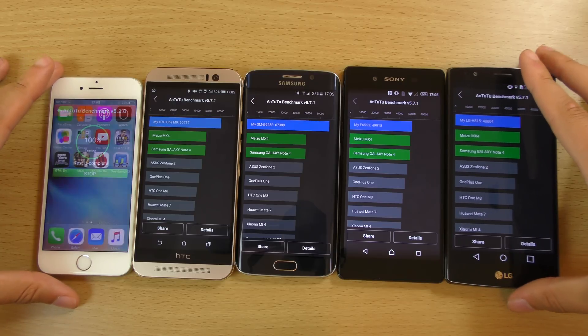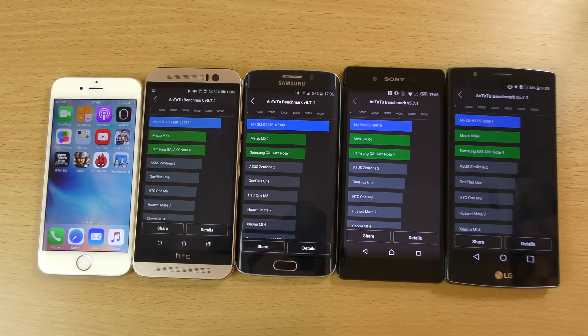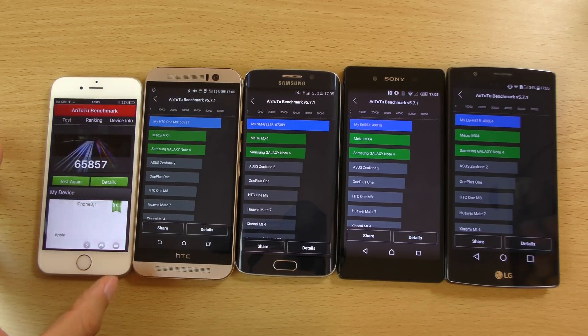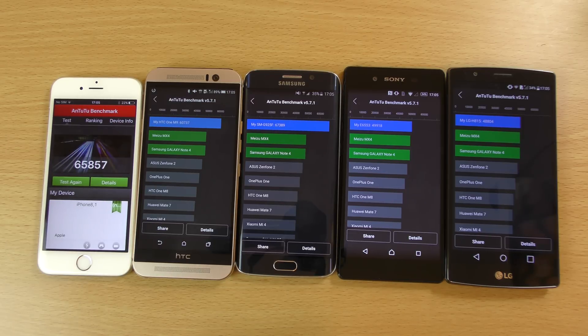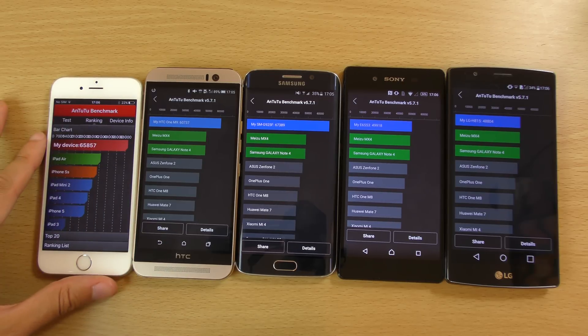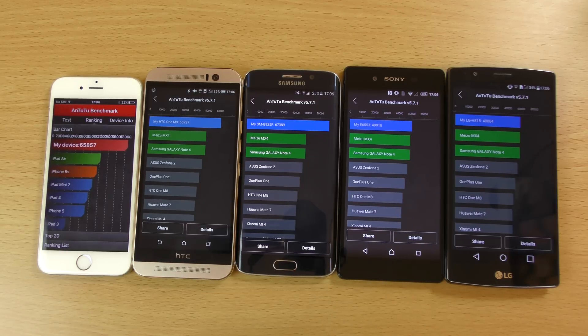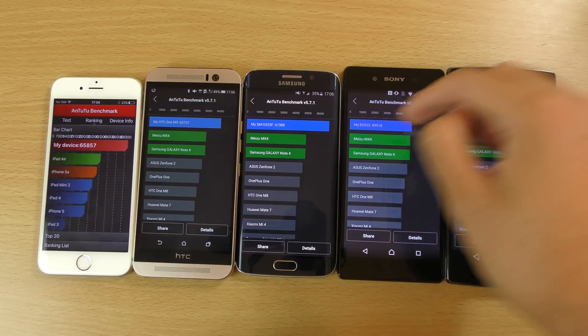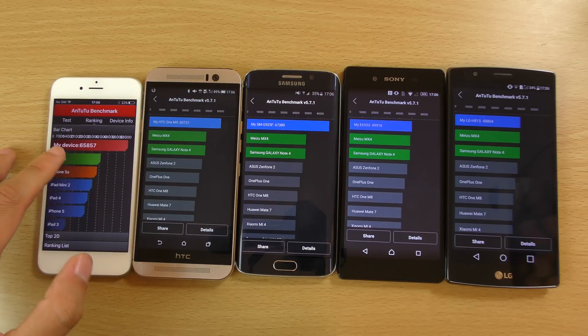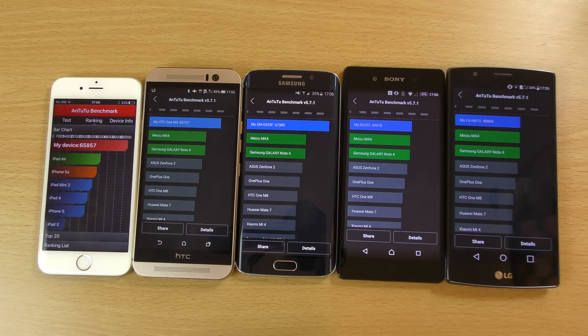And finally we have the iPhone result. So you can see 65,857 here. Does that make it top of the food chain? No, it doesn't actually — the S6 Edge is still a little bit higher at 67,389. So you can see a massive improvement over the iPhone 6, which gets about 40,000 to 50,000. But the S6 Edge is still top of the food chain with the Exynos 7 series, which is what I was expecting.